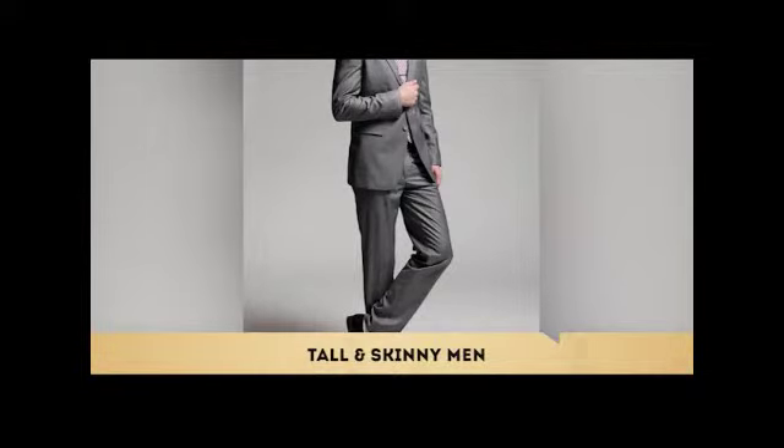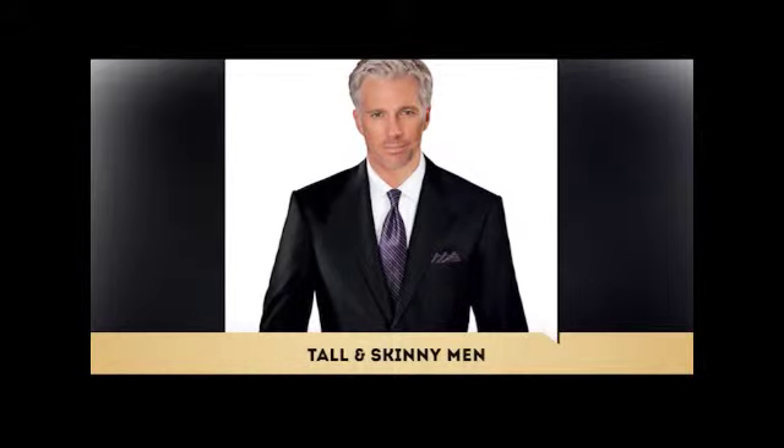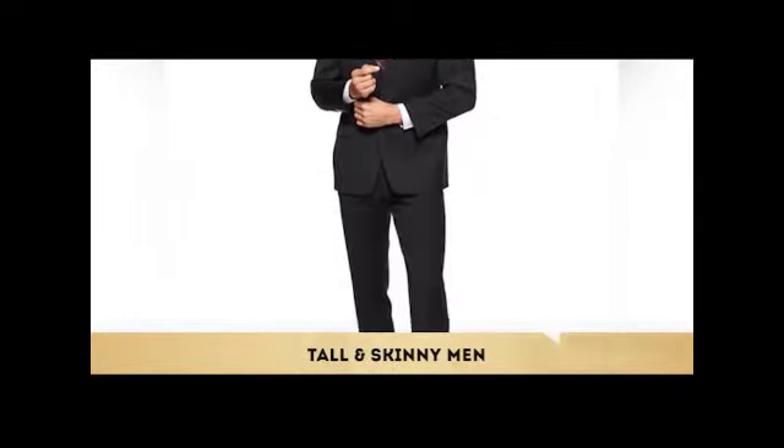You can also go with a two-button jacket, but choose one with a button stance closer to your solar plexus than your navel, and ensure the pants have a longer rise. The rise of the pants is the distance from the waistband to the crotch, and it helps establish the proportions between the body and the leg.